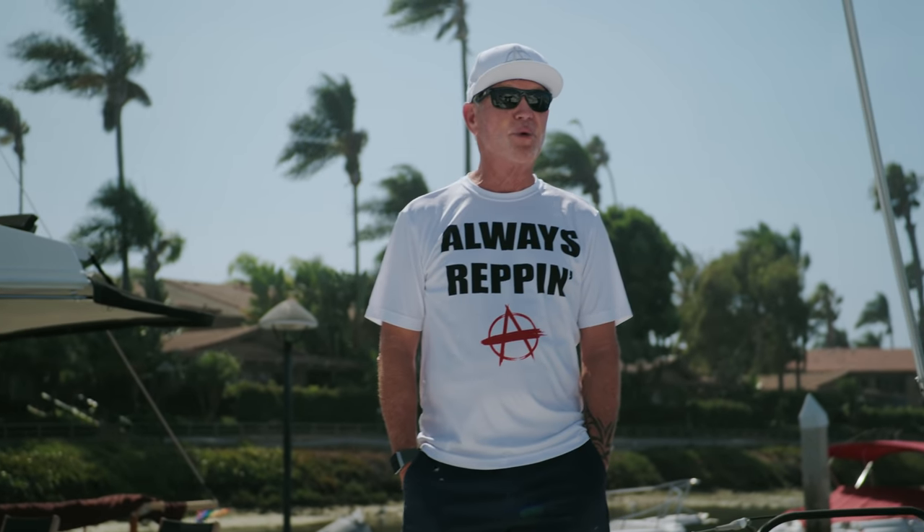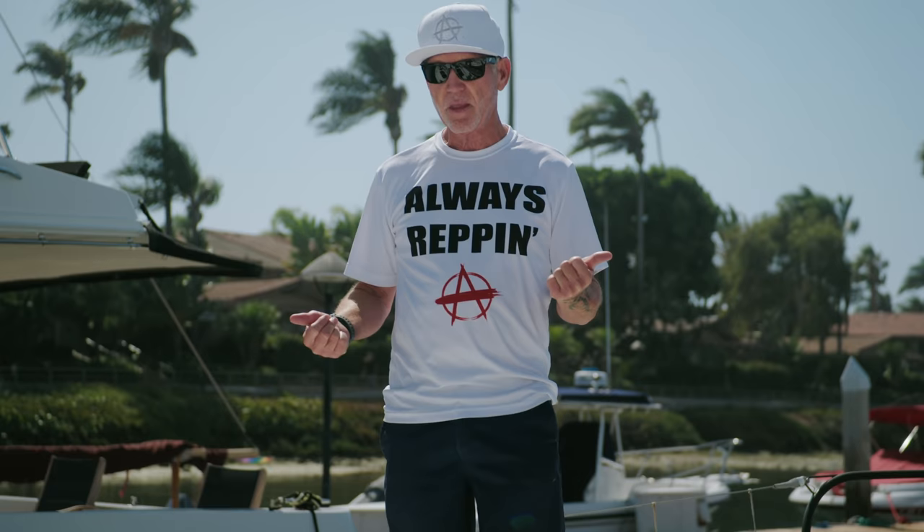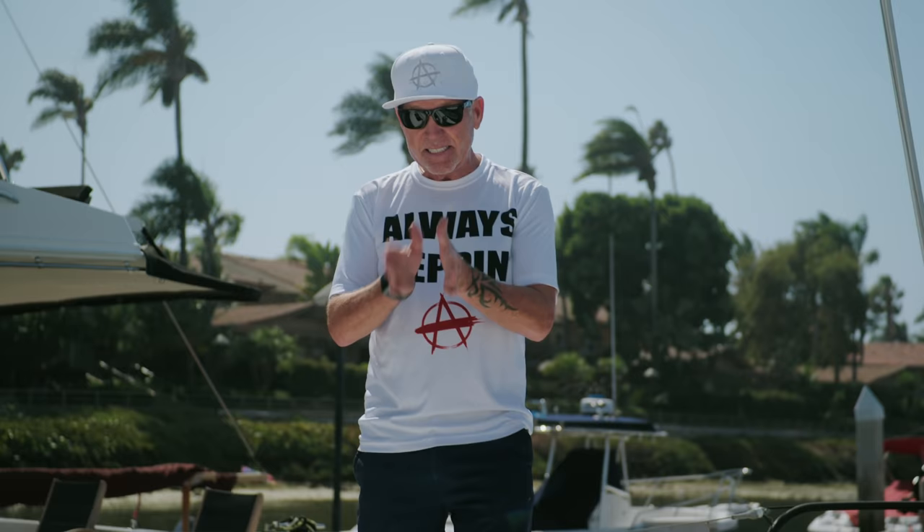Hi, we're back with another retro boat video. I have a question for you. What production boat was made from 1997 to 2003, only 16 were made, yet the boat has legendary status? It's almost cultish, the popularity of a boat that they only built 16 of. Do you think you know what it is?